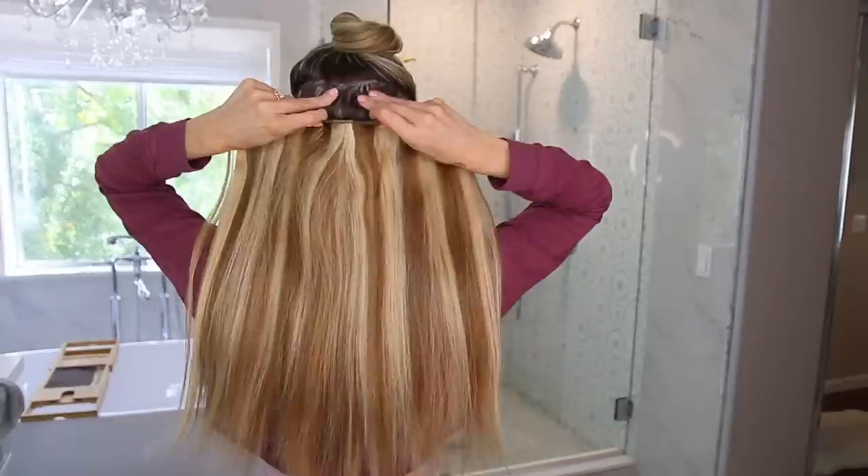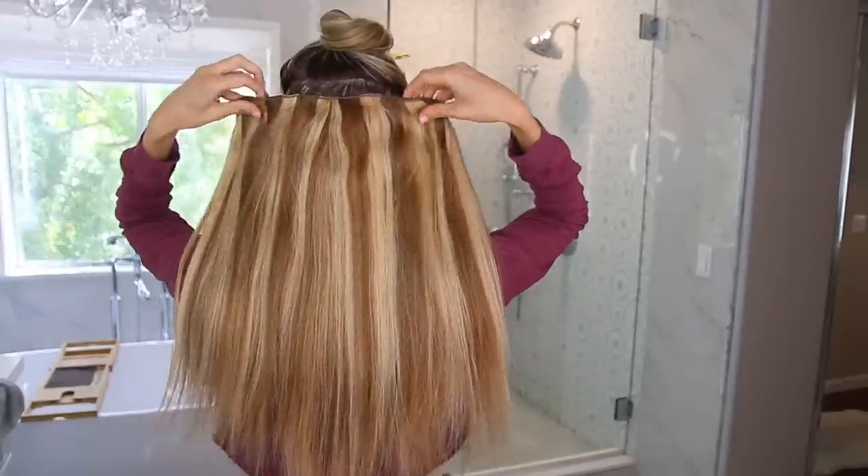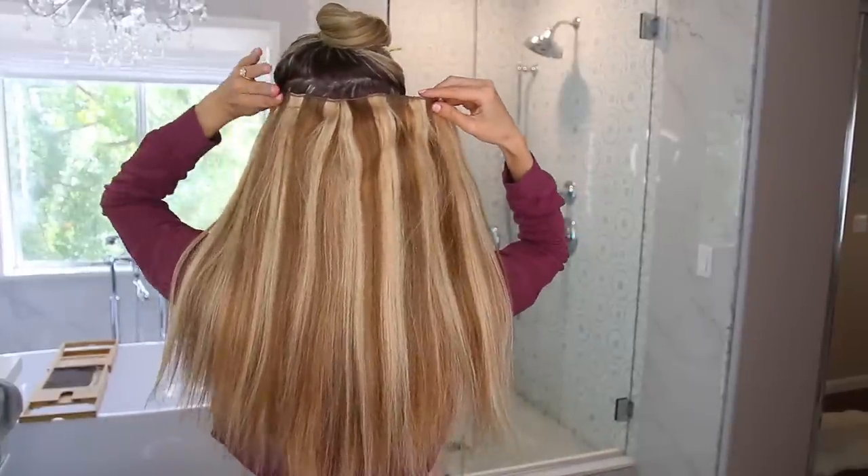I also have one extension piece that I wear just for added volume. Most of my hair is real — it goes all the way down to here — but it's fine, so I put in this one extension piece for volume.